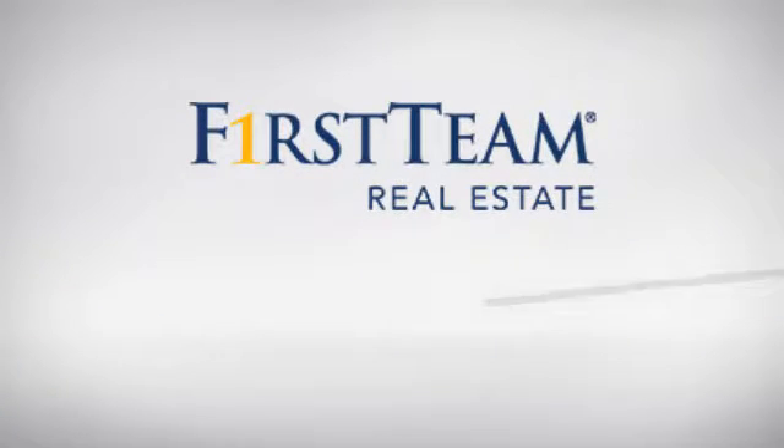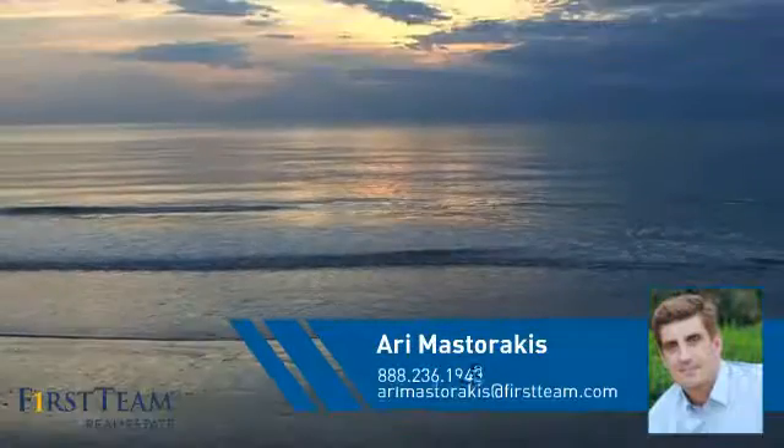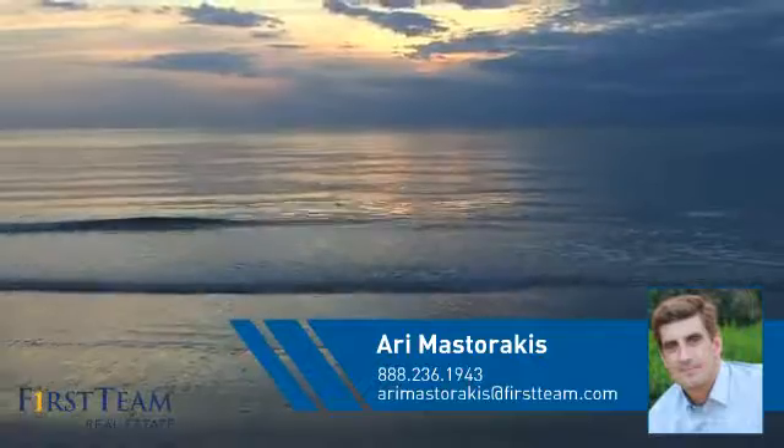At First Team Real Estate, you'll find just the right home for you. This video is brought to you by your real estate agent, Ari.